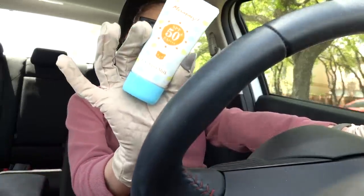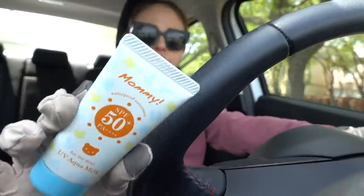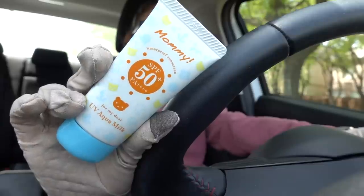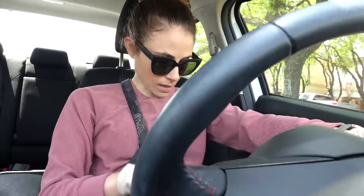One sunscreen I carry with me in my purse is the Icing Mommy. It's a chemical sunscreen with no fragrance, no cast, and it's very moisturizing. It doesn't have any low-molecular-weight alcohols that some people find drying. I get it on YesStyle. Highly recommend it. I've also got my driving gloves on for a little extra hand protection.